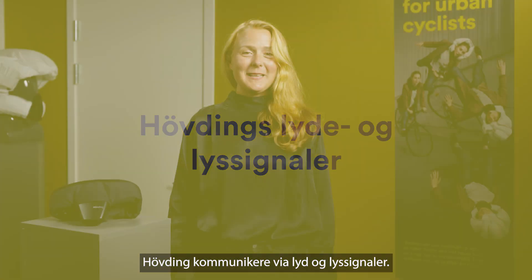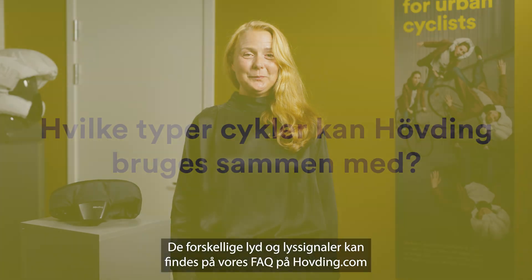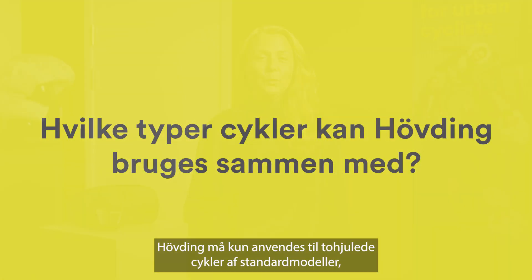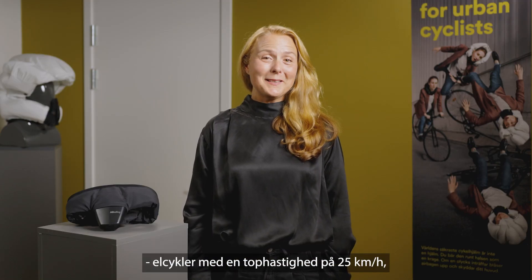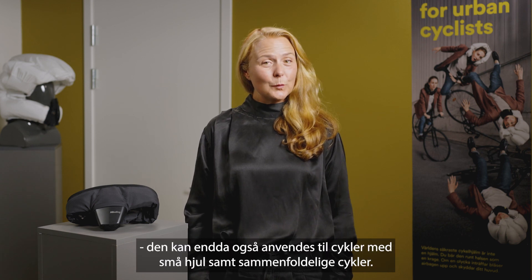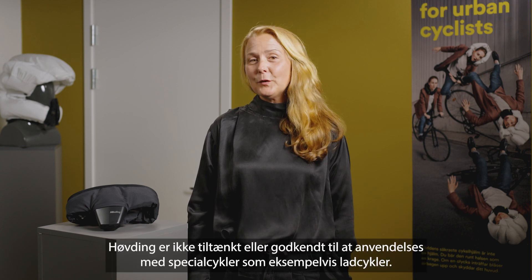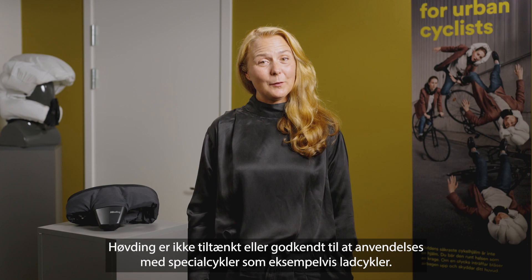Hövding communicates with sound and light signals — you will find the different signals in the FAQ on hovding.com. Hövding should only be used with standard two-wheel bikes and e-bikes with a maximum speed of 25 km/h, or bikes with small wheels including foldable bikes. Hövding is not approved for use with non-standard bikes like cargo bikes or electric scooters.